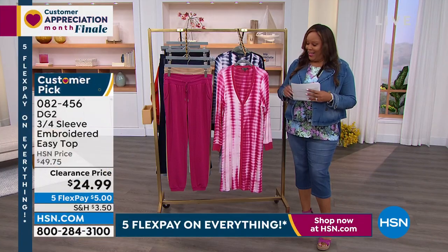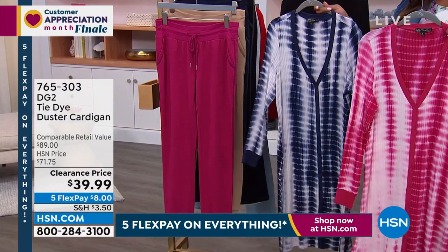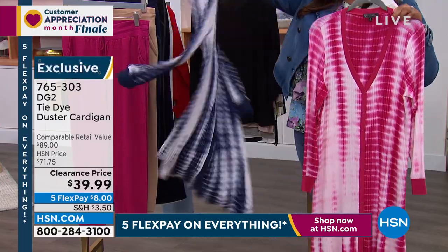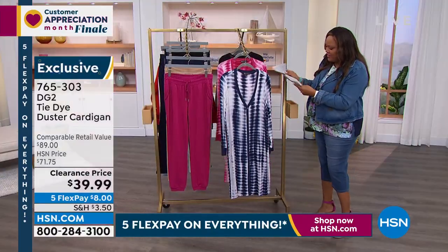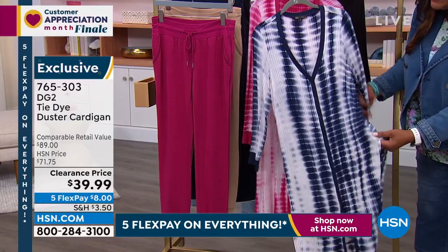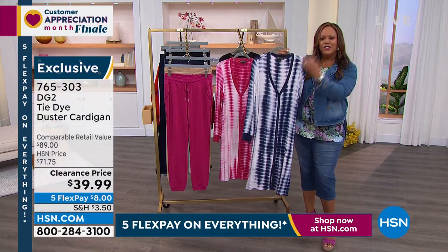This is also a steal — all the rage. We have it in raspberry tie-dye and navy tie-dye. Only a few hundred left, extra small through 3X. $8 to get home. This is a $90 duster — do you see the drape on this? It has slits. The length is 38½ inches. Everybody's going on cruises now — you throw this on, you're at the top of the boat on deck, with a little skinny jean and a little white tank. Look at the movement. You've got beautiful buttons, it's V-neck. This is the most slimming tie-dye because it's vertical — all the lines go down.